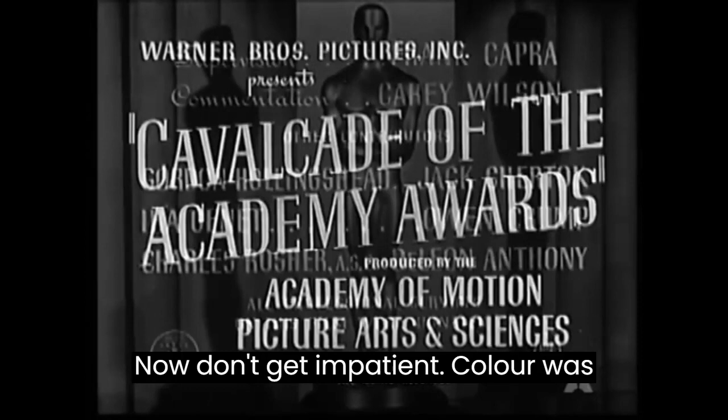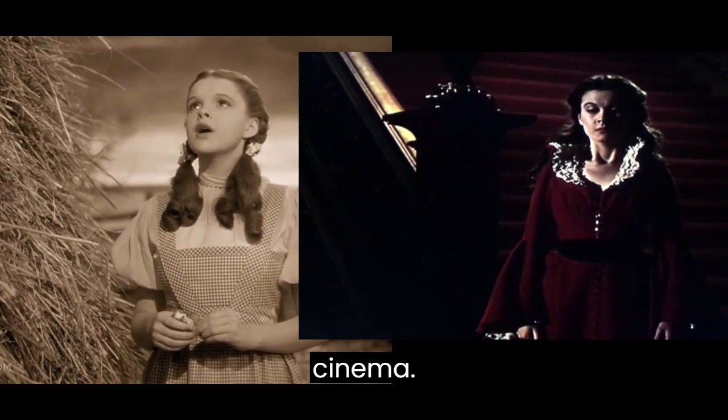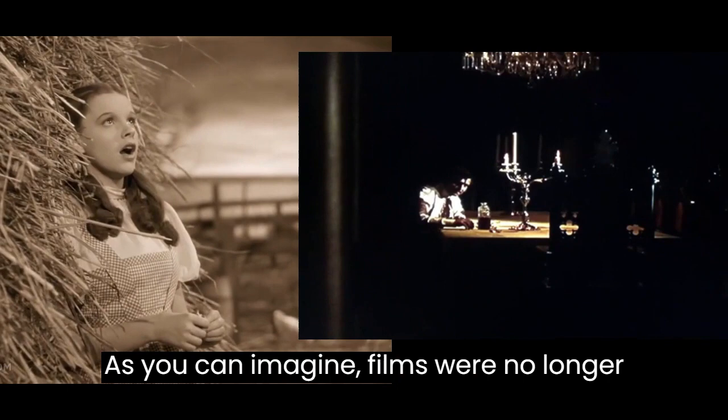In 1939, both Gone with the Wind and The Wizard of Oz were released. These were two of the most important movies in color in the history of cinema. Yes, that is looking better. As you can imagine, films were no longer made as a group of images, but by filming the scenes.